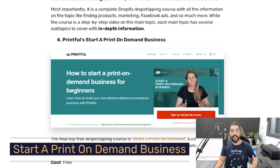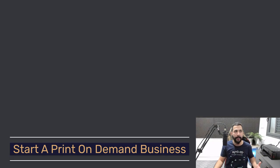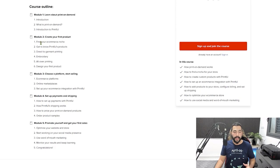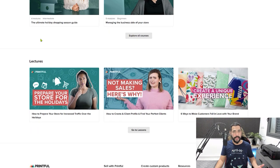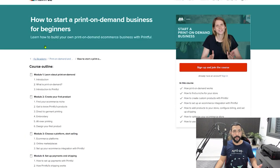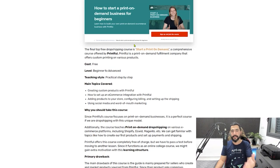If Shopify is your selling channel, definitely check it out. The fourth free dropshipping course is Printful's 'Start a Print on Demand Business' course. The difficulty level is beginner to advanced, and you'll learn how to create a dropshipping print-on-demand website. The course is broken into different categories covering everything you need to run a successful print-on-demand store. Print on demand — whether t-shirts, coffee mugs, or other items — is rising in popularity. The only downside is this course focuses exclusively on print-on-demand businesses.